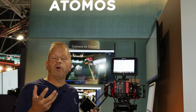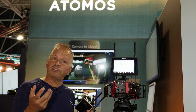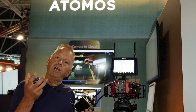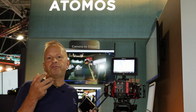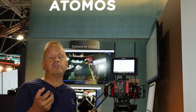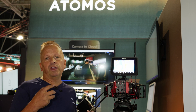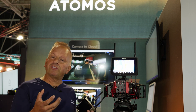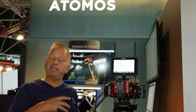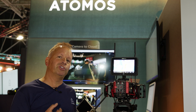OS11 will also be available to Shogun Connect users as a free upgrade. Unfortunately, the Ninja 5 and Ninja 5 Plus platforms will not be upgradable to OS11, but we will be keeping those products up to date with bug fixes and continuing to add any new ProRes RAW cameras to the Ninja 5 and Ninja 5 Plus as well.